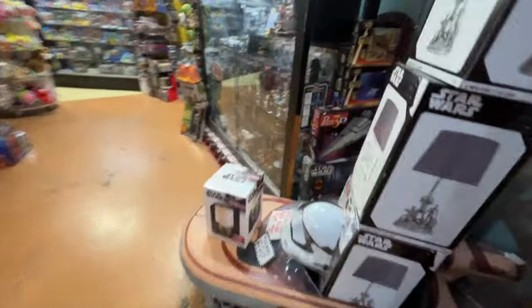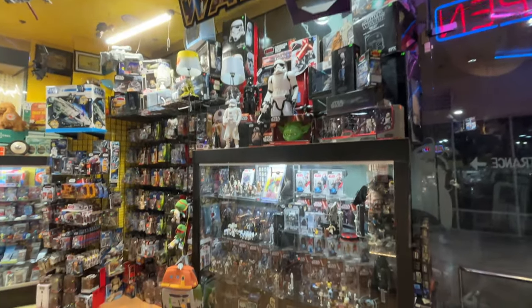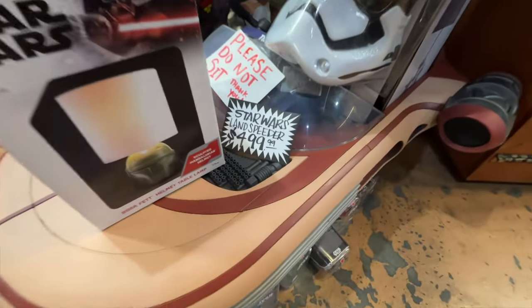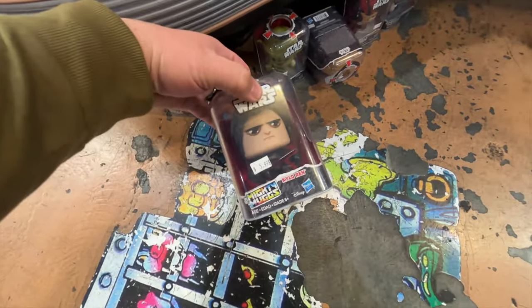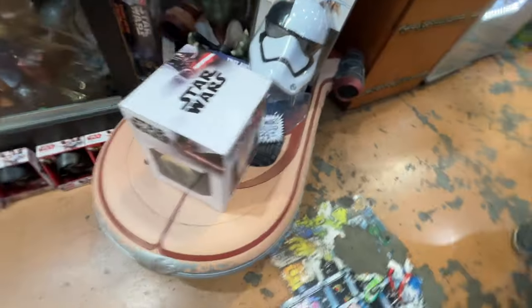Here we go, here's a Star Wars jackpot — look at all this stuff. The Landspeeder — $500 bucks, not bad. Some Mighty Mugs: got Kylo Ren, Luke Skywalker, Leia, and that Landspeeder. That Landspeeder is cool.